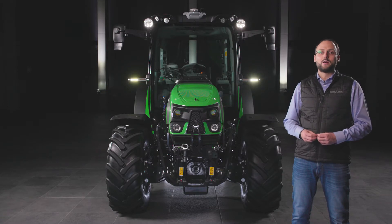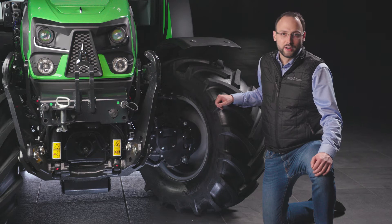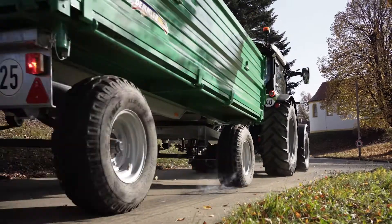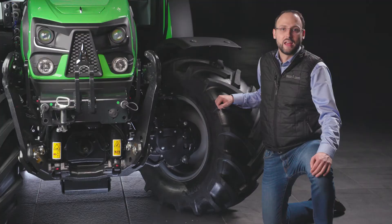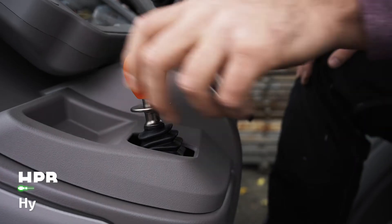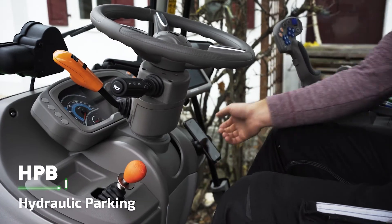Combined with the low center of gravity, this gives the new 5D TTV extreme stability on slopes. The 5D TTVs are equipped with front brakes, guaranteeing the shortest stopping distance in any condition. Once stopped, the power zero function holds the tractor in complete safety on all terrains. For safest parking even in alpine regions, the new 5D TTV is equipped with the HPB, Hydraulic Parking Brake. This spring-loaded brake ensures constant pressure and keeps the tractor always securely and efficiently immobilized.